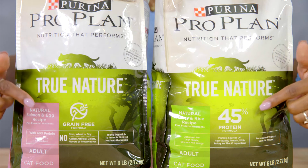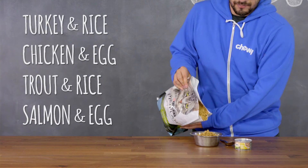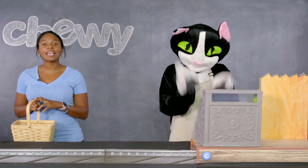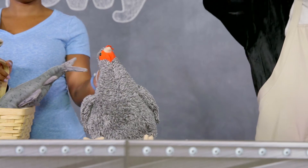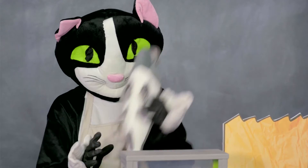True Nature is available in grain-free or 45% protein formulas, including four different dry recipes. Each features grilled chicken, turkey, trout, or salmon as the very first ingredient.